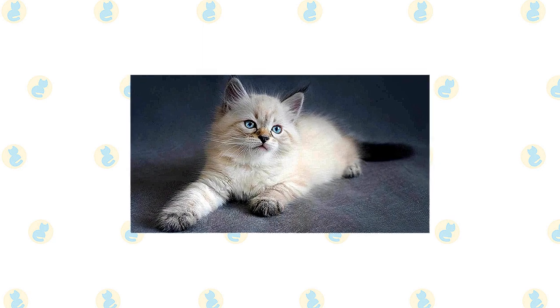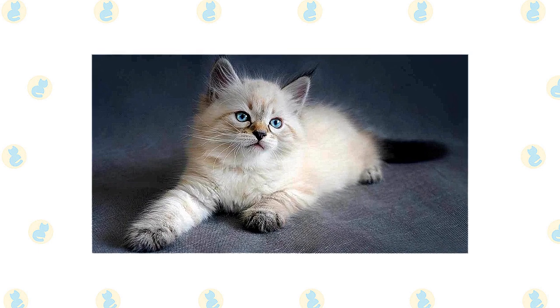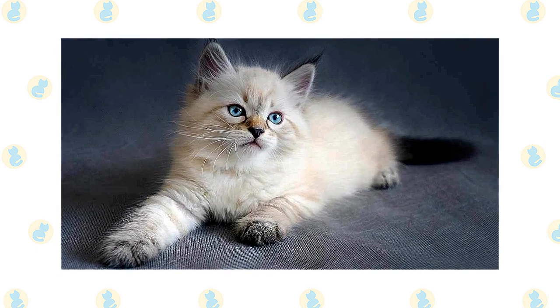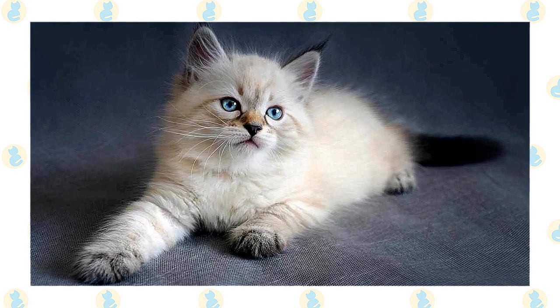Activity and noise won't bother him a bit. His calm nature gives him the potential to be a therapy cat. If nothing else, he will be happy to snuggle with you when you're down with a cold or other illness. And although he loves attention, he's not needy and will wait patiently until you have time to devote to him.